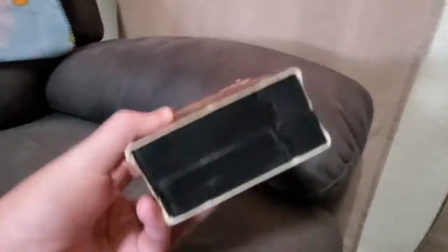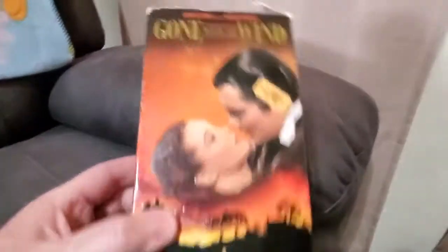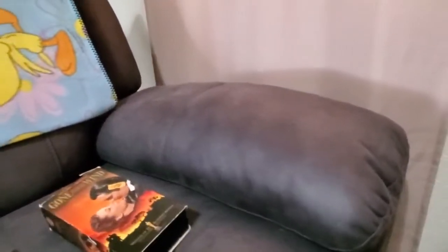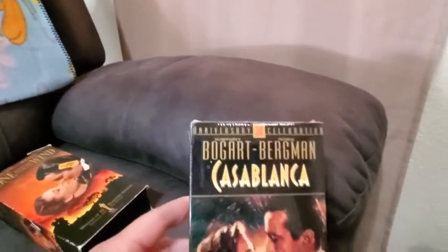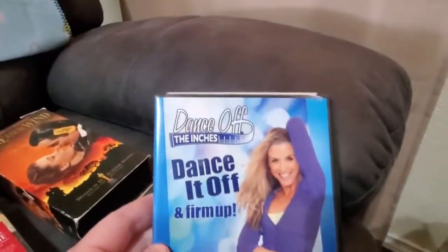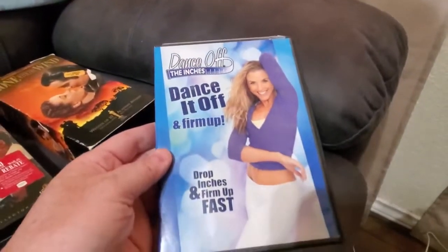I bought these three things from Goodwill and will probably try to sell them on Facebook Marketplace. I got Gone with the Wind — I paid $2 for it, two VHS tapes, though the package is kind of rough. I got Casablanca, brand new in the package, never been opened. And I got this DVD called Dance Soft Inches, bought it for $1, probably sell it for $5.